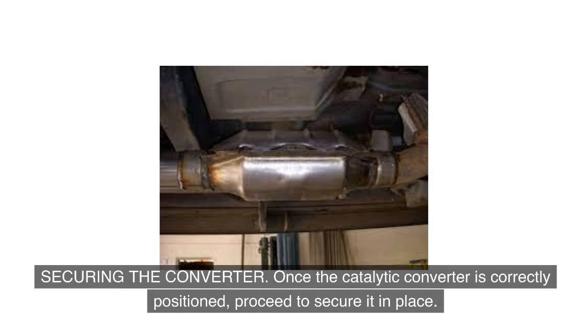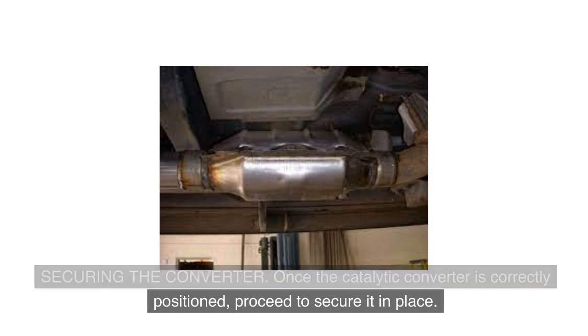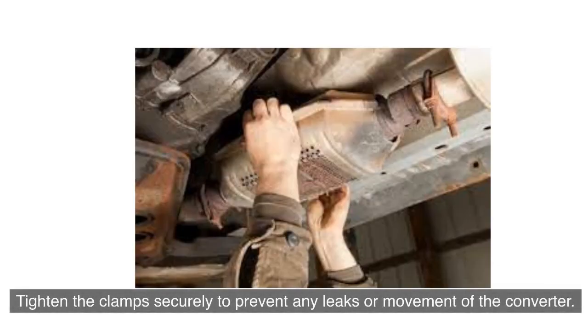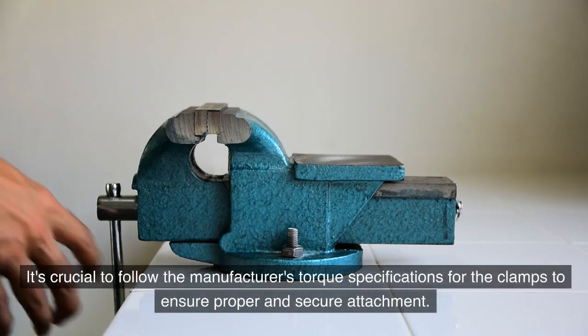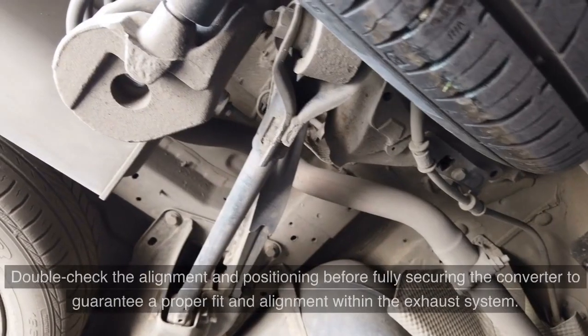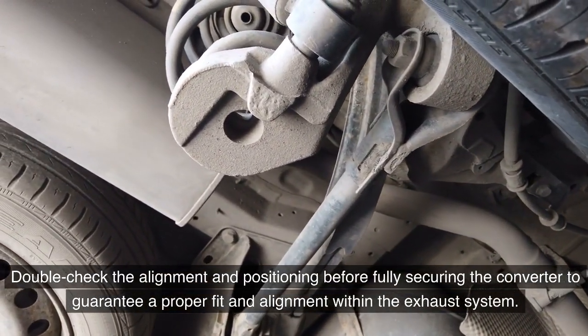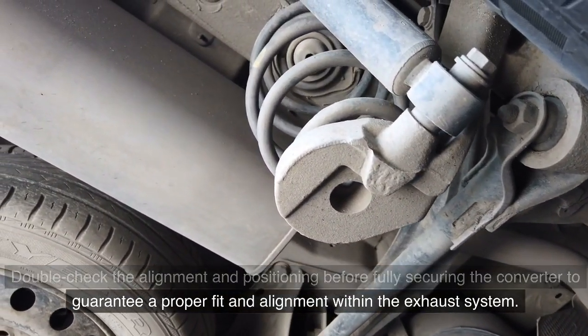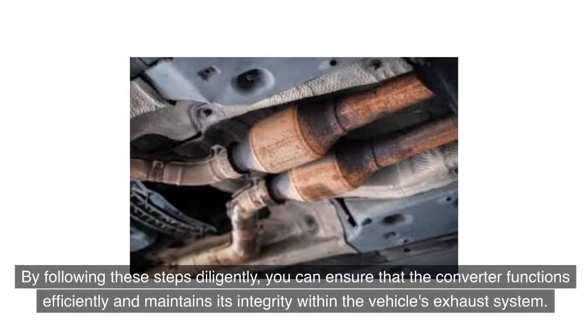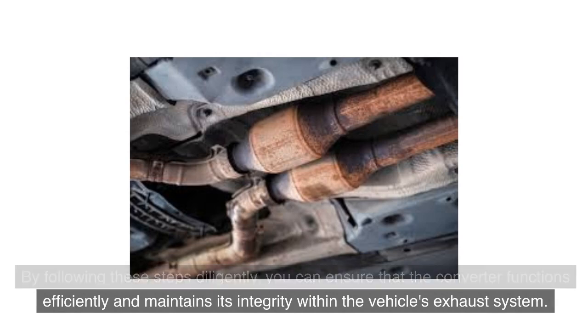Once the catalytic converter is correctly positioned, proceed to secure it in place. Use new, high-quality exhaust clamps to fasten the converter to the exhaust pipe, and tighten the clamps securely to prevent any leaks or movement. Follow the manufacturer's torque specifications for the clamps to ensure proper attachment. Double-check the alignment and positioning before fully securing the converter to guarantee a proper fit. Proper positioning and securing are essential for optimal performance and longevity.